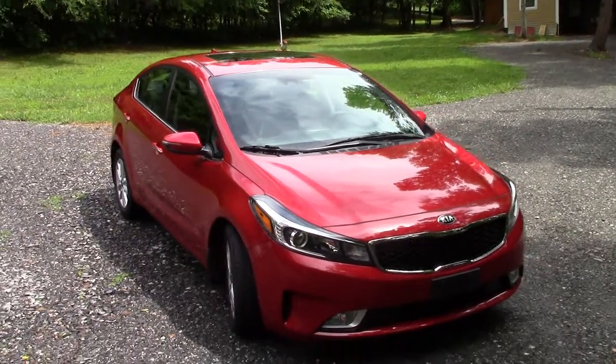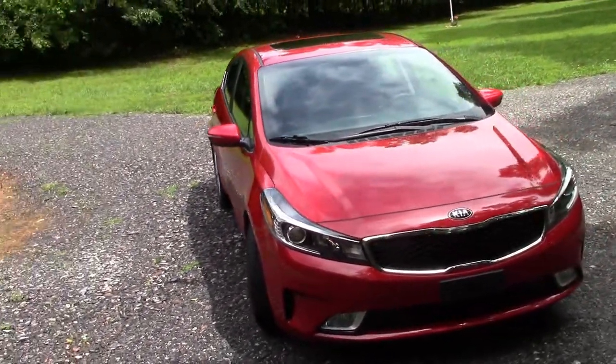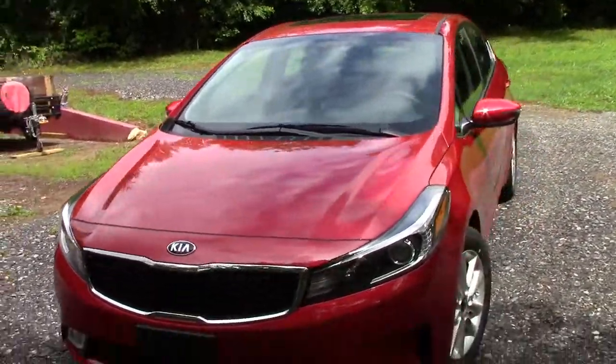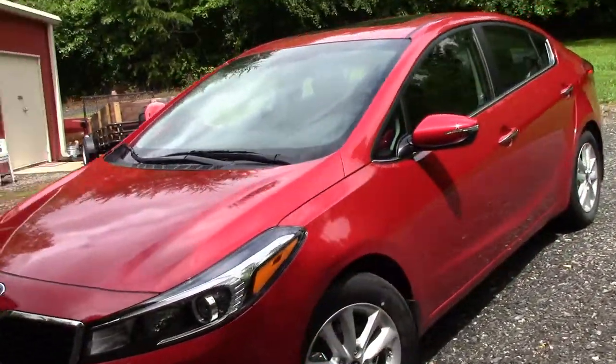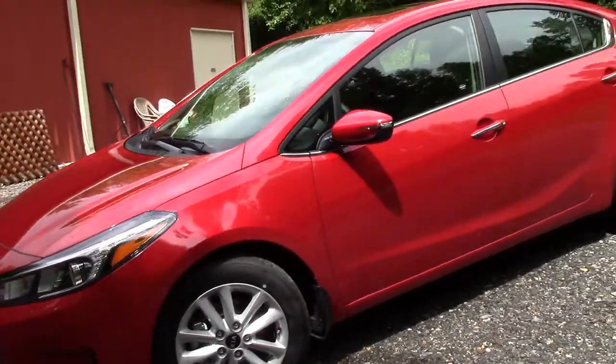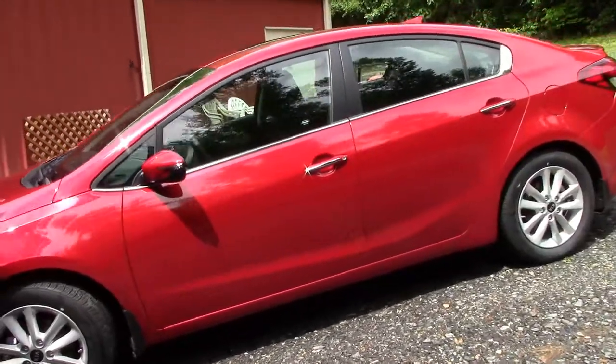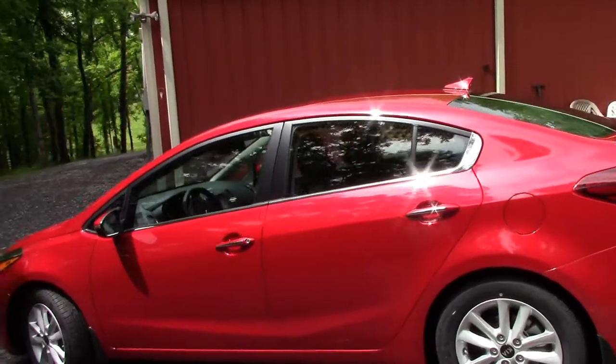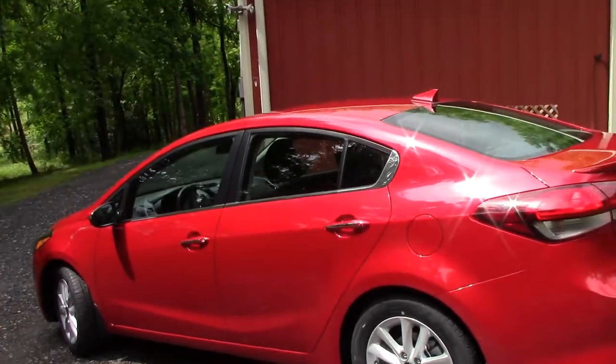Hi everyone, this is the Lighthouse Lady. Today I'm showing you my 2017 Forte S. After having my car for 19 years, last year I traded it in for this Forte S. I've had it for about 10 months and I sure have enjoyed it.